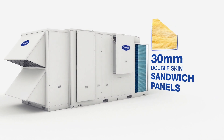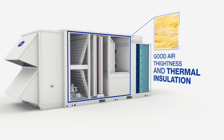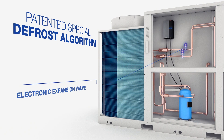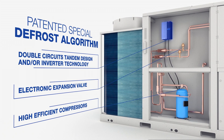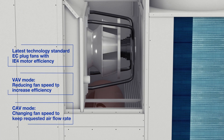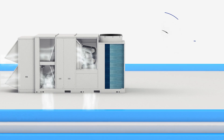All panels consist of 30 mm double-walled sandwich panel structures as standard. Thanks to their high-efficiency heat exchangers, electronic expansion valves, and state-of-the-art compressors adapted with inverter technology, the high-efficiency EC plug fans used as standard on the unit enable achieving high efficiency for the unit.